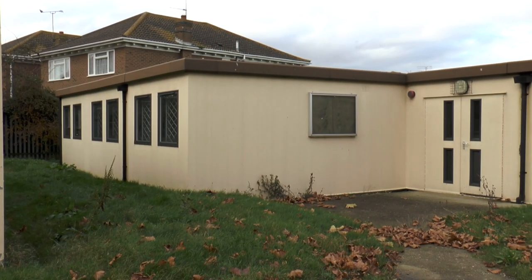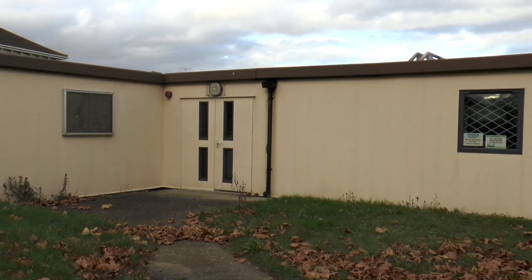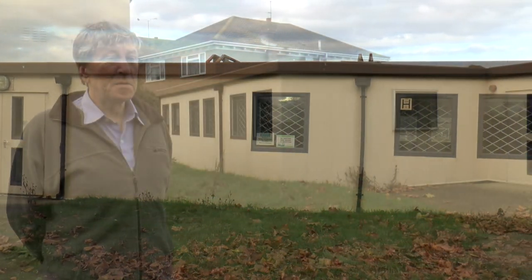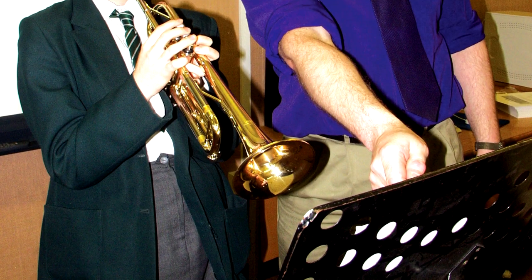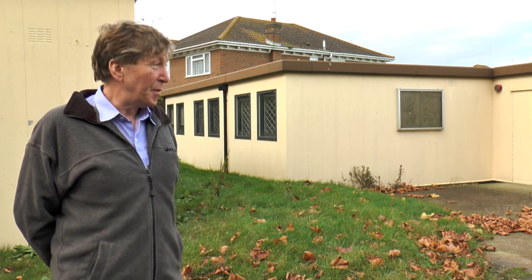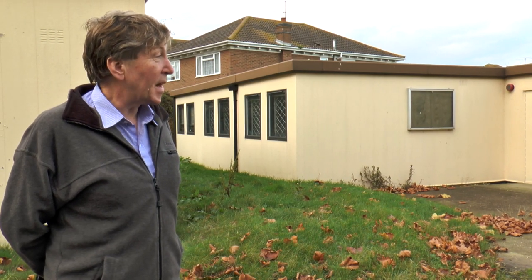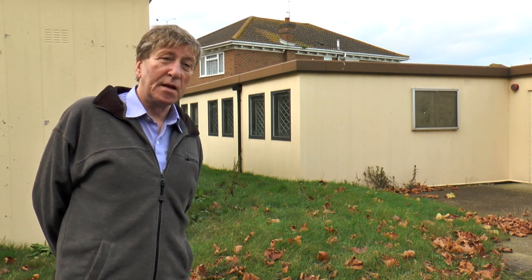Over the thirteen years that I was at the school, music became one of the many strengths of the school. It grew year on year, especially in terms of the technology that was being used — very, very popular amongst the pupils. It was clear that we needed to really expand the music accommodation, as they were in two very cramped classrooms at the front of the school. So it was in about 2007 that we decided to build these new purpose-built three or four music classrooms, which had all the technology put in and proved very, very popular amongst the pupils for the next six years until the school closed.